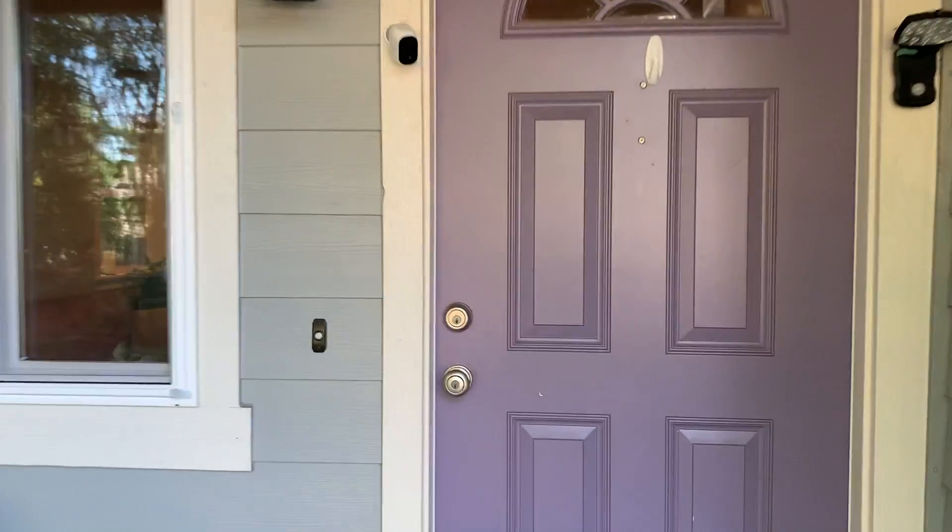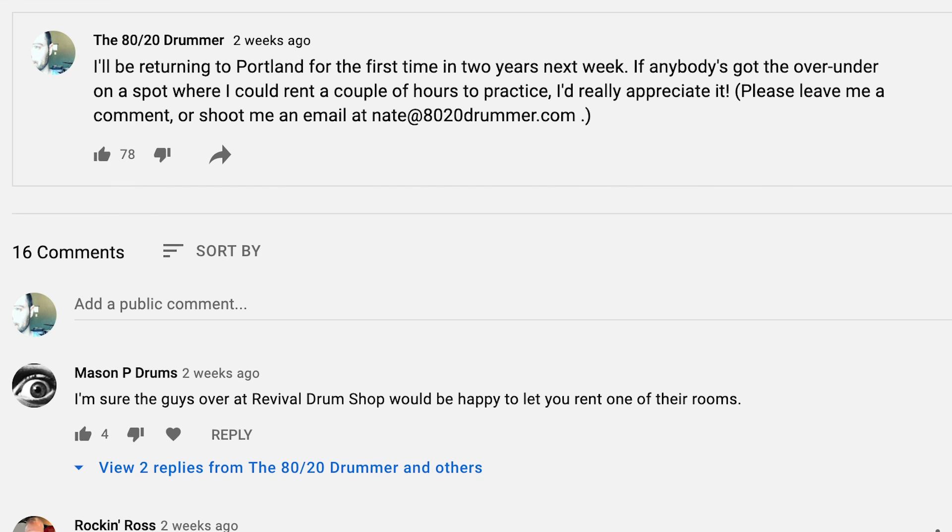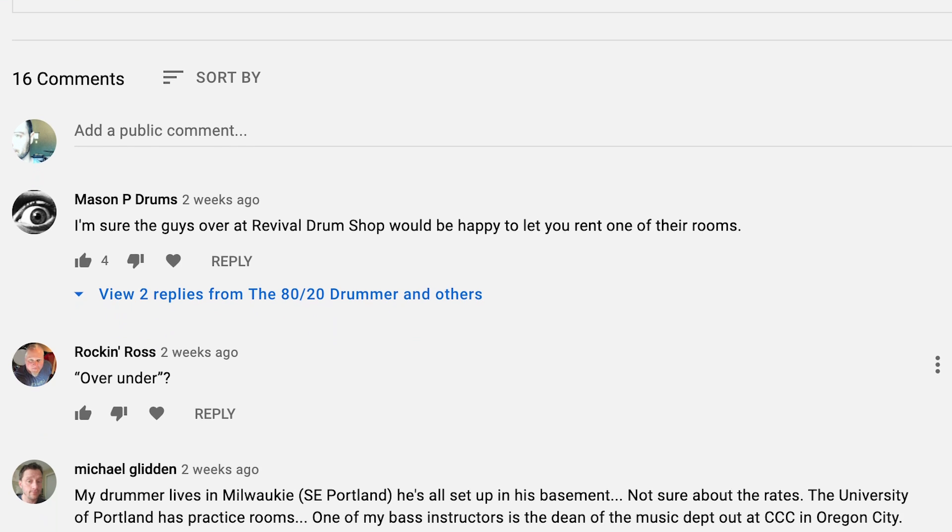Having this little channel has its perks. Before this latest trip I put out the bat signal on the old 80-20 community page, asking people where they'd recommend I practice. A bunch of people recommended Revival, which ended up working out in the end. Revival drum shop — 'I was hoping to rent a drum studio to practice. I called earlier in the week.' 'What time?' 'Now.' So take the W on that, 80-20 nation.